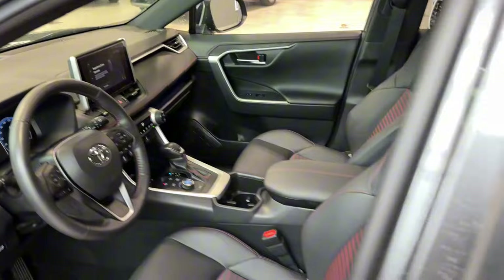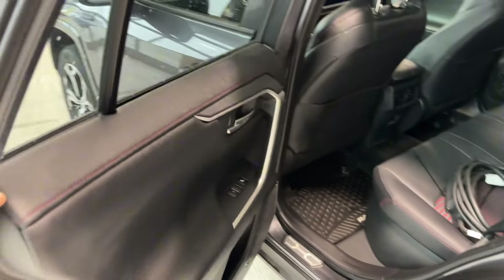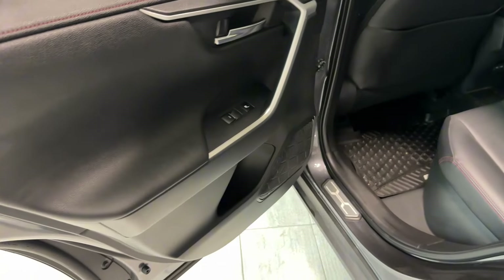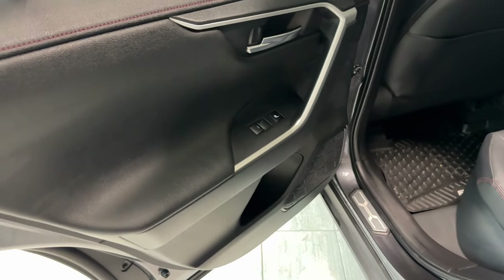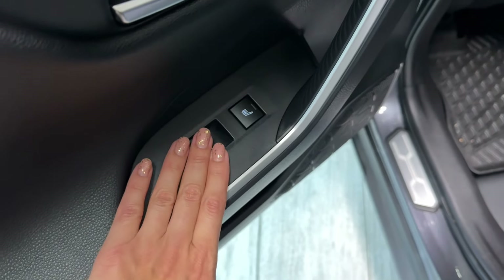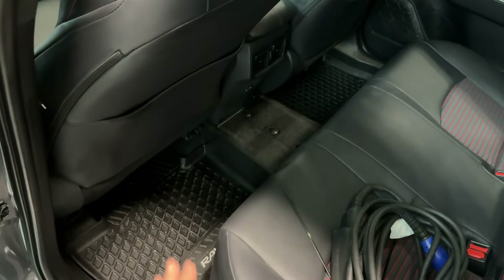In the rear, the doors are equipped with children's safety locks and speakers with bottle holders. The RAV4 Prime XSE comes with heated rear seats, power windows, seat back pockets, and all-weather rubber mats on the floor.